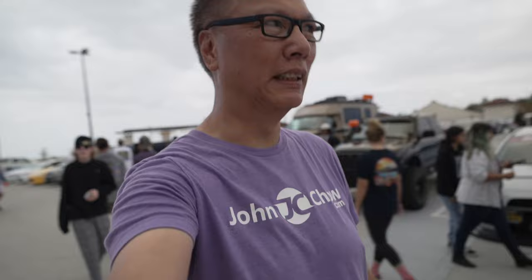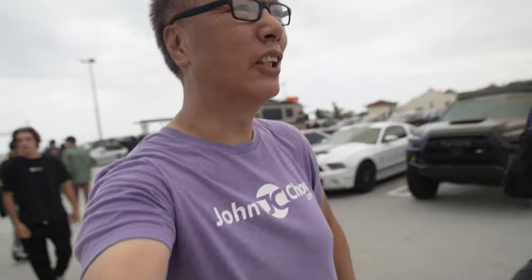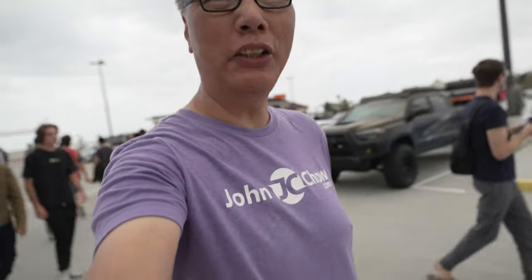This is South OC Cars and Coffee — happens every Saturday from 9 to 11 here at the San Clemente outlet. If you're ever in the area, you should come check it out. John Ciao at johnciao.com. Thank you very much for watching. If you enjoyed that, please give me a like and thumbs up — I'll see you guys next time.